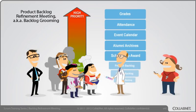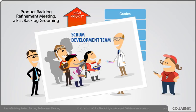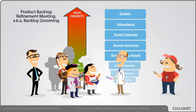At the Backlog Refinement Meeting — also called Backlog Grooming — we have a product owner, a cross-functional, self-organizing Scrum development team, and the Scrum Master. This team has just started developing a student information system to help schools track student progress.